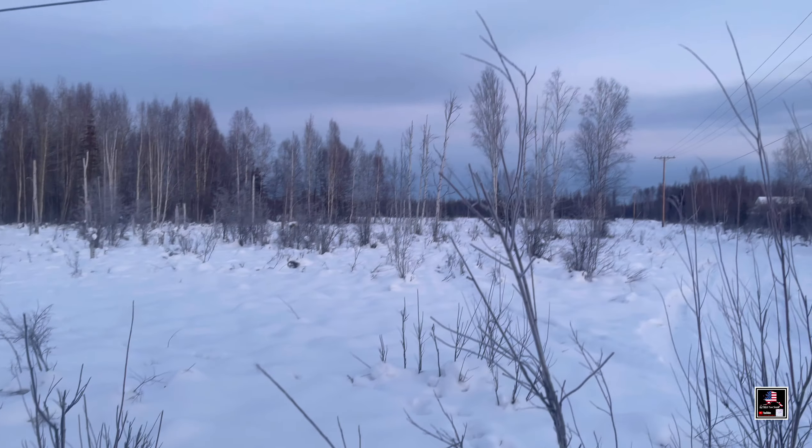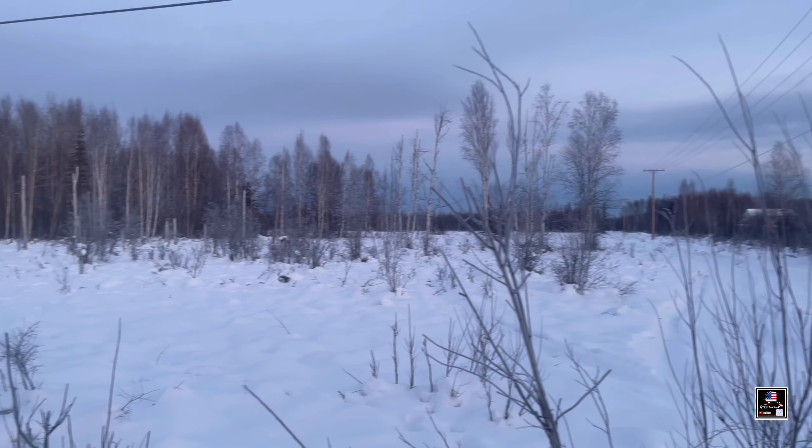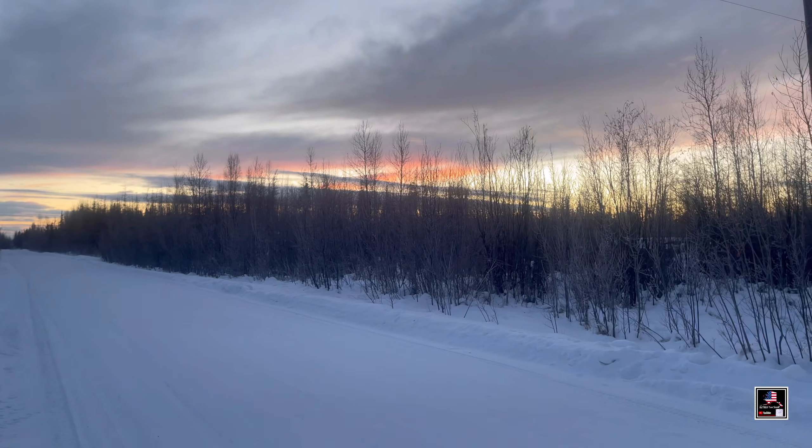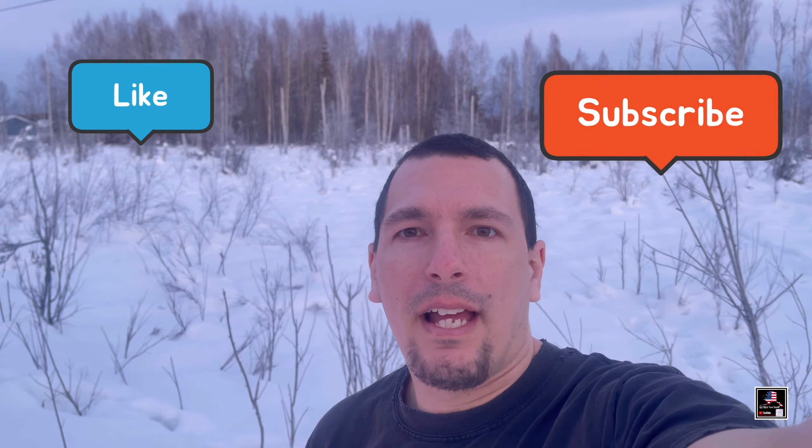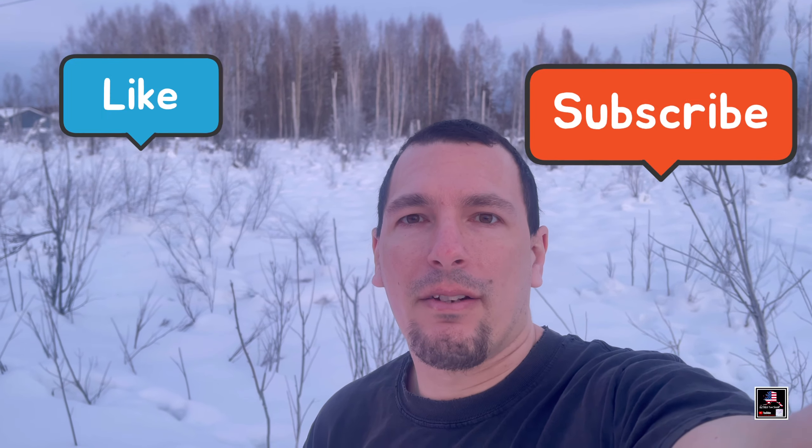Alright guys, I hope you enjoyed a little trip around — check out a little bit more of the beautiful scenery of Alaska. I'll leave you guys with the last of the sunset. Thanks for watching. Please like and subscribe until the next video. Bye.